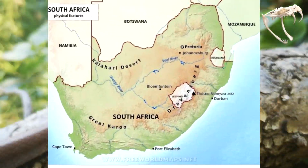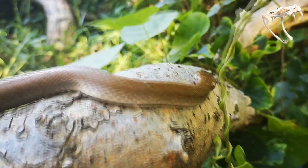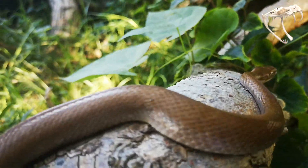These snakes occur straight through South Africa and people also find them very close to neighborhoods, and the reason for that is because of habitat destruction.